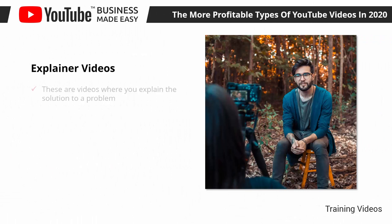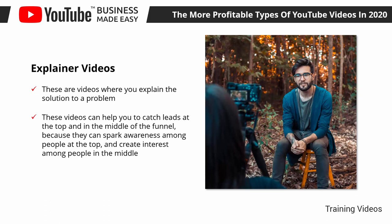Explainer Videos. These are videos where you explain the solution to a problem. They're similar to educational videos, but they're more specific about explaining a means to an end, such as explaining how a product helps people to solve a problem or how a tool helps people make more money. These videos can help you to capture leads at the top and in the middle of the funnel, because they can spark awareness among people at the top and create interest among people in the middle. The trick is to create videos that explain how the products or services that you sell can solve a given problem, to explain it quickly and in simple terms.